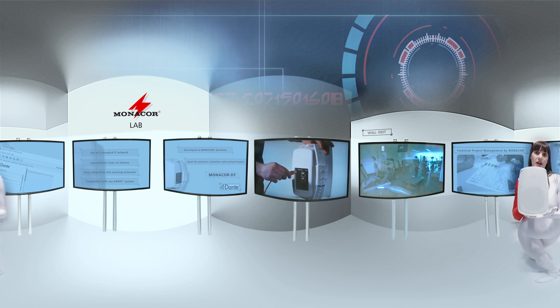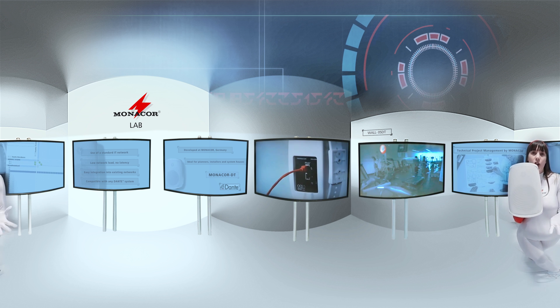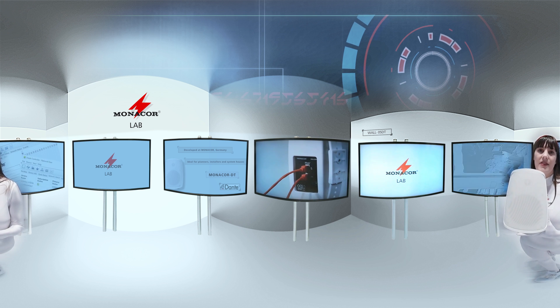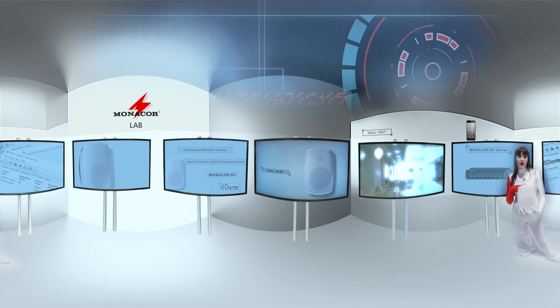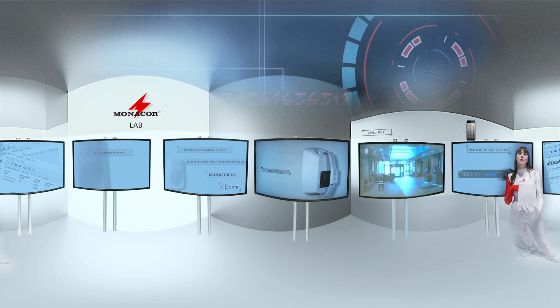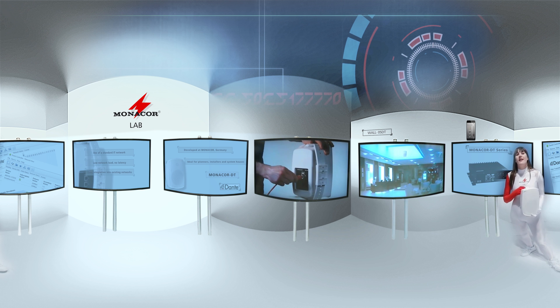A DT system from Monacor is quick and easy to install, cost-effective, and compatible with systems from all major manufacturers worldwide. With the Monacor DT app for iOS, each device with an integrated DSP module can be controlled via various presets using Wi-Fi.